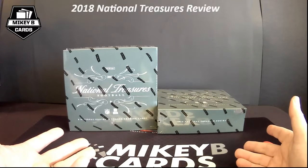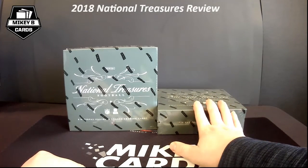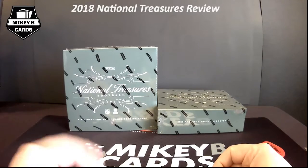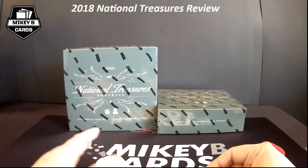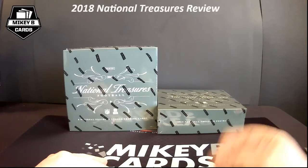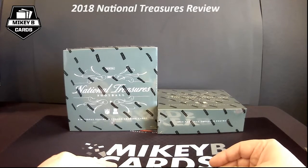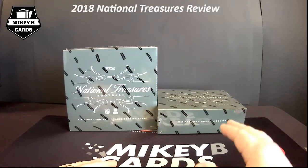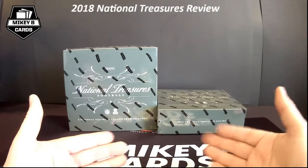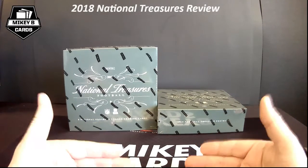National Treasures is first and foremost one of the best packaged products out there, only behind Flawless in the suitcase. I love opening up the wooden crate, hearing the crack of that back tape snap — it's the best sound in all of sports cards. They are incredibly expensive — most National Treasures boxes are probably over $800, maybe even $850 right now. I'd expect them to climb even higher, especially with this rookie class — the quarterbacks, Saquon Barkley, the receivers — there's just a lot of talent loaded in the 2018 class.